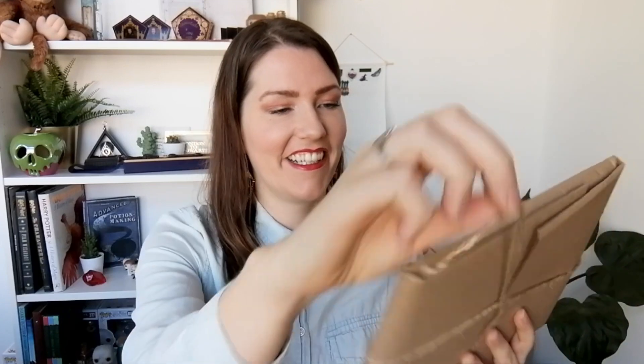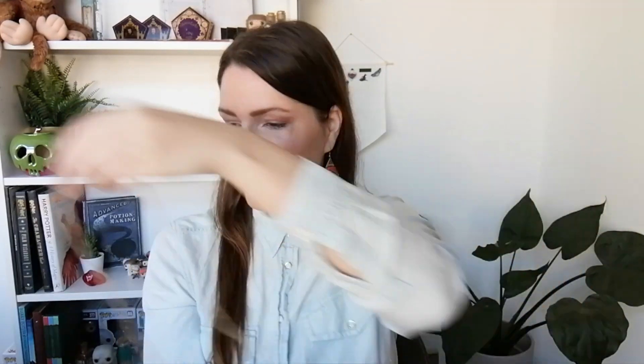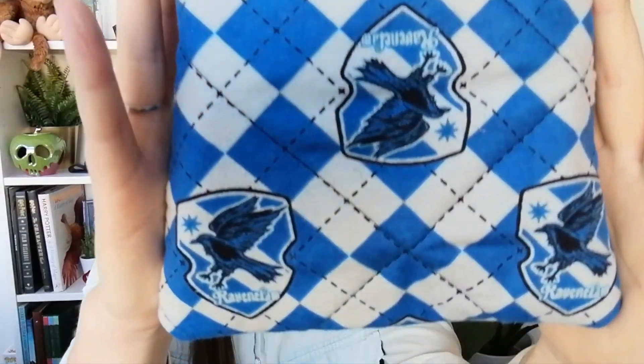Is this a book sleeve? I think this is a book sleeve! This is so cool — this is my first book sleeve, you guys! And it's from Ravenclaw. It looks beautiful and on the inside it's blue as well. It feels really soft and as far as I can tell this is really good quality. I'm happy with this book sleeve, it's a really cool item.